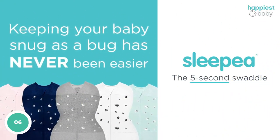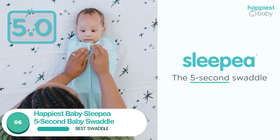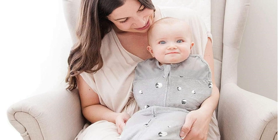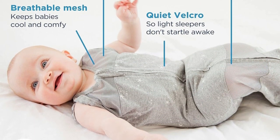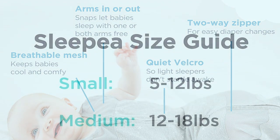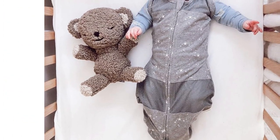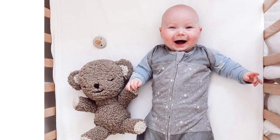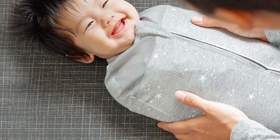Number 6: Happiest Baby Sleepea 5-Second Baby Swaddle. The Happiest Baby Sleepea, designed by Dr. Harvey Karp, boasts itself as the world's first 5-second swaddle, with its double zipper that can open from top or bottom, inner arm wrap with extra-quiet velcro, and breathable cotton and mesh to reduce overheating. This swaddle was the number one winner in multiple rounds of testing — a true game-changer, especially for babies with several dirty diapers in the night during those first few weeks home.